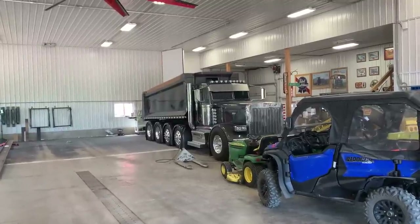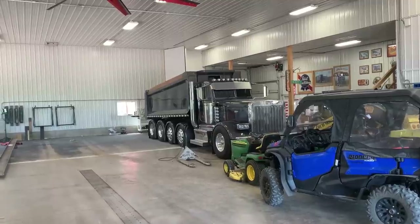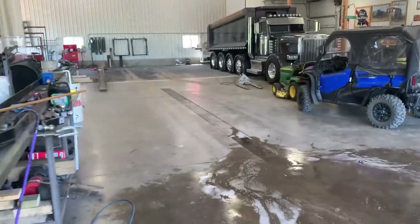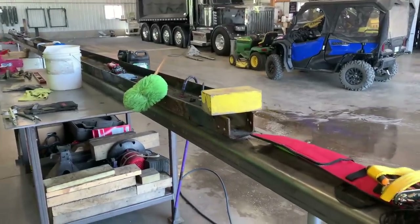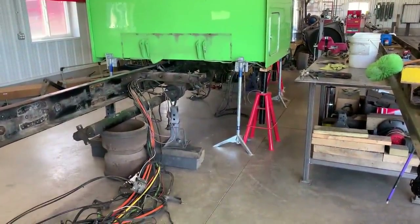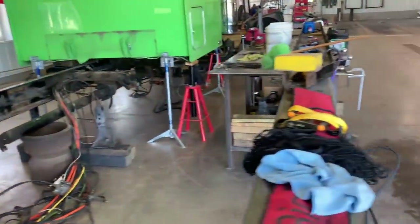We're going to have that truck at the AMCAN truck show down in Union Grove, Wisconsin — down by Racine — and maybe a couple more trucks. I've also got some frame rails going in, so stay tuned for more info on that. We'll learn a thing or two and just do it together.